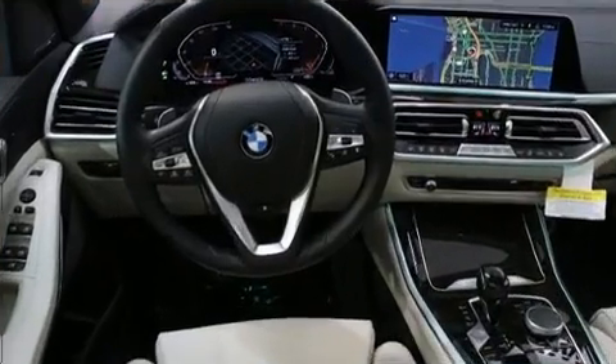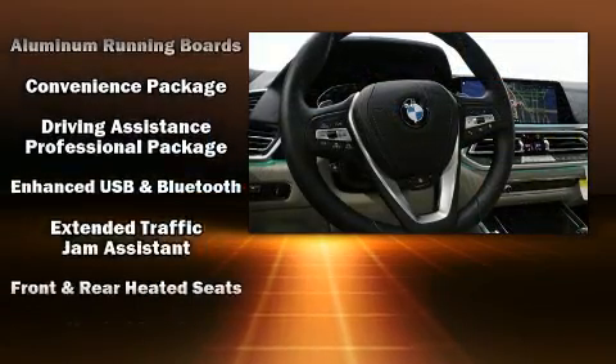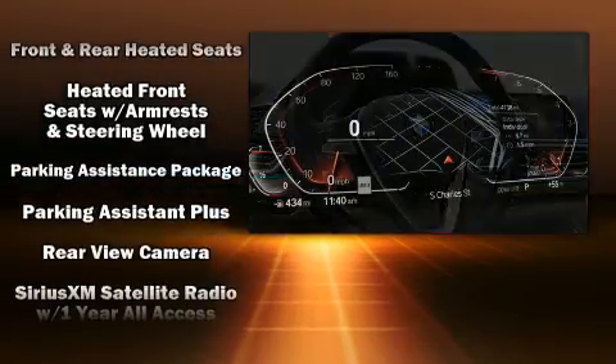BMW also prioritized safety and security with features such as head curtain airbags, a panic alarm, and four-wheel disc brakes with ABS.